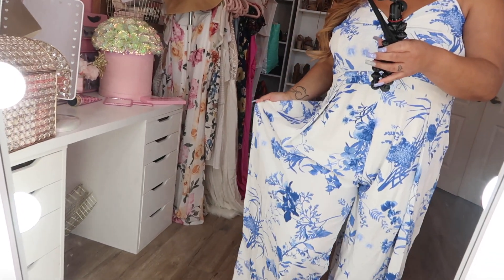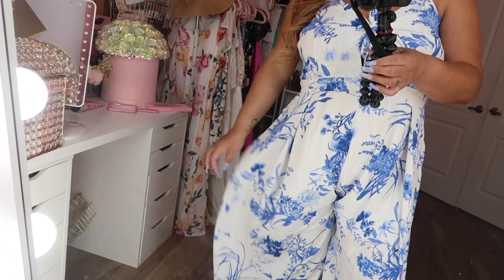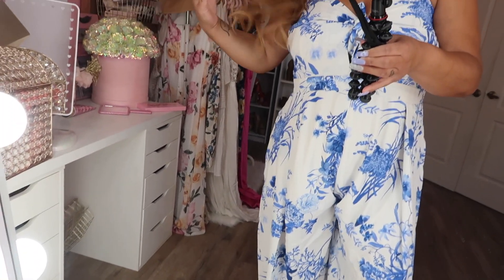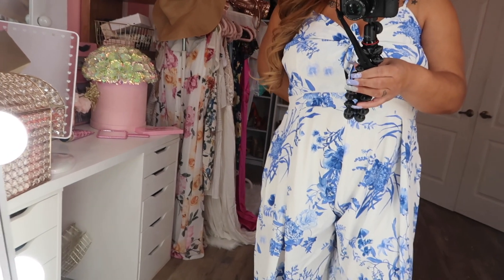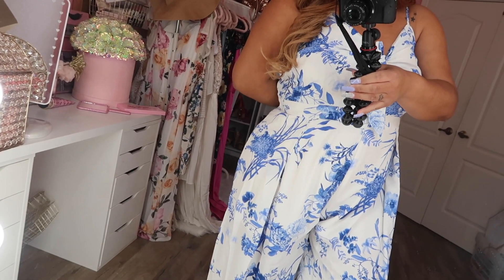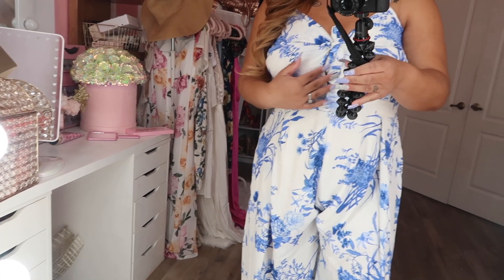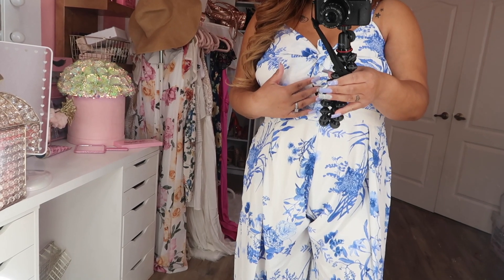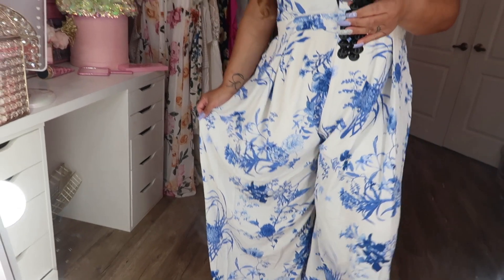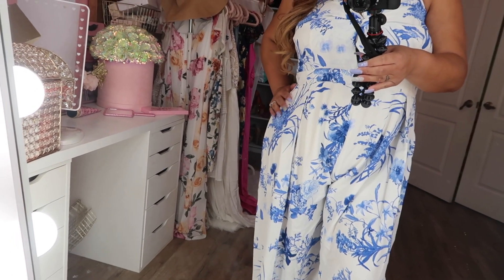My next outfit is this really cute romper. It has a really nice white and blue pattern on it — super cute. I think it's great if you want to go to the beach or for a date night. I would size down on this one because it is a little bit too big for me — I'm actually holding it from the back with a safety pin. It has a little tie in the front where you tie at the bust area. It's super cute, long, and flowy. I love these little sets.